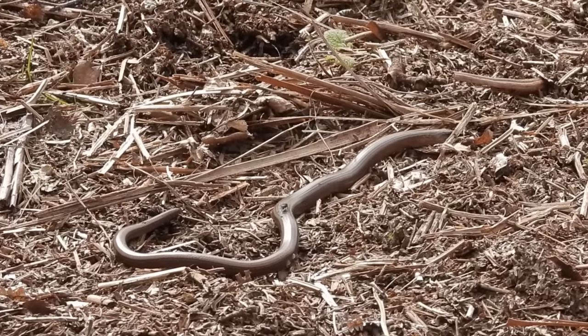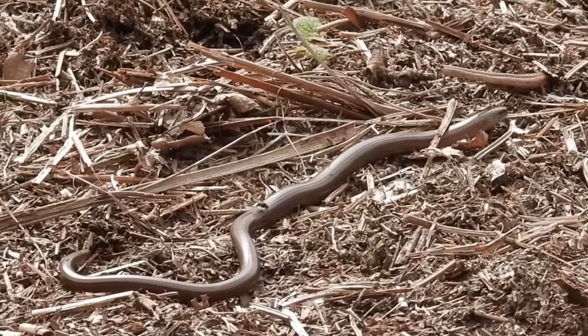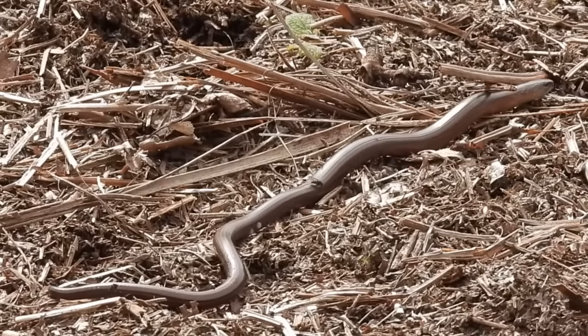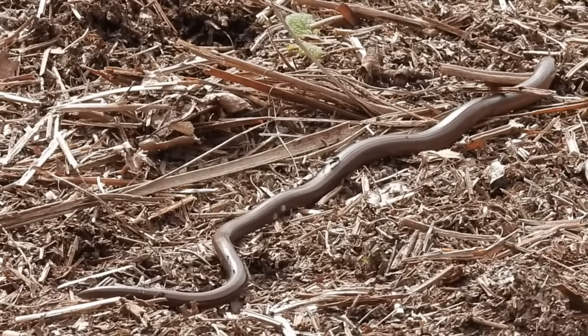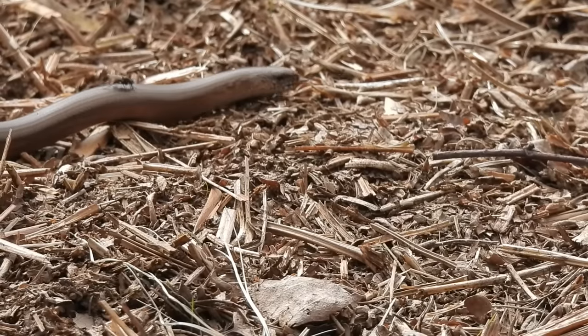Now despite their name they're not worms, and despite their appearance they are not snakes either. Slow worms are actually a legless species of lizard. They can be separated from their snake cousins as they have eyelids, and snakes do not.